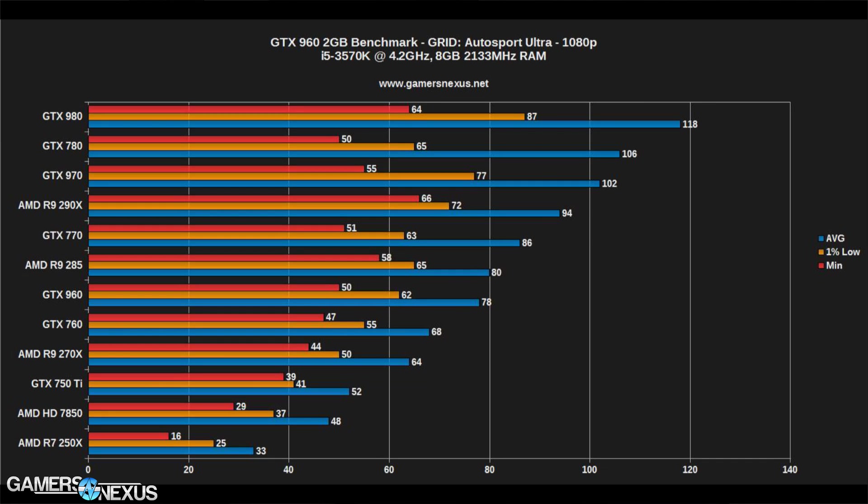In Grid Autosport, again we see a slight advantage going to the R9 285, which performs at about 80 FPS, while the GTX 960 performs at about 78 FPS average. That is, again, within margin of error — about 2% different.